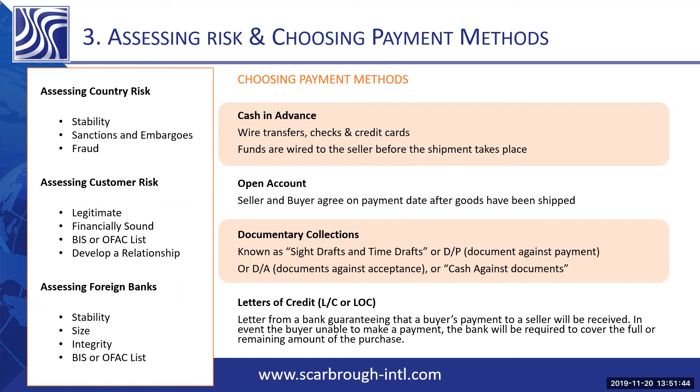A time draft is just a step above an open account. The documents are sent to the bank, the shipment gets delivered to the buyer, and they agree upon a date that the payment gets made. The bank will then collect the payment and revert to the seller. The bank, again, does not have an obligation to pay the seller if the buyer doesn't come through.